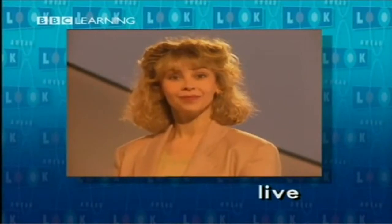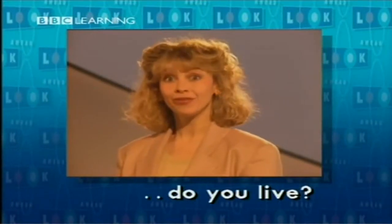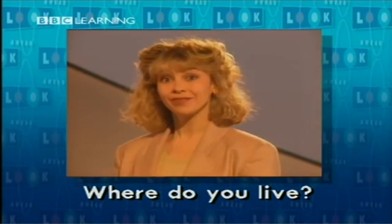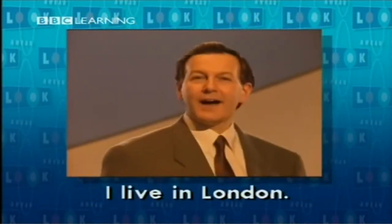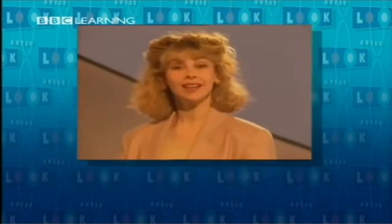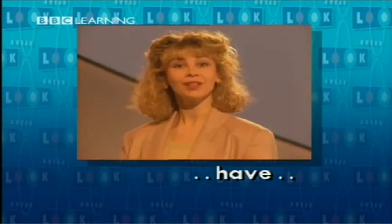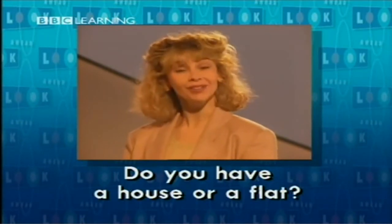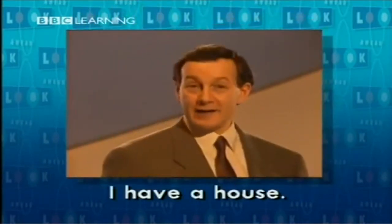Live. Where do you live? I live in London. Have. Do you have a house or a flat? I have a house.